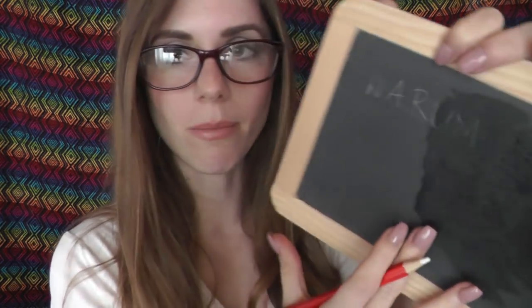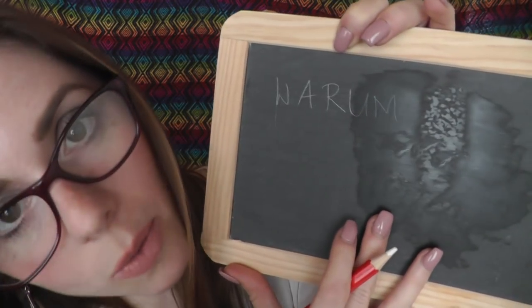I think we can still write down a few more important words for the beginning, just words without making a sentence. A word that is also important is 'why', which means 'warum'.